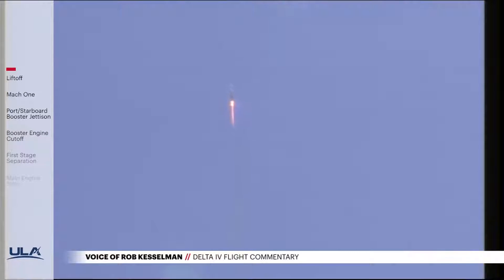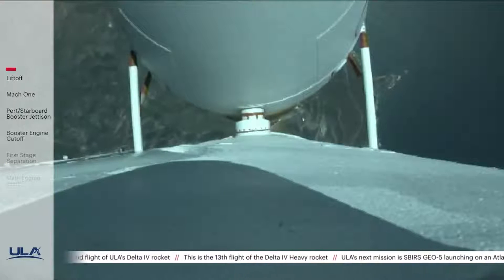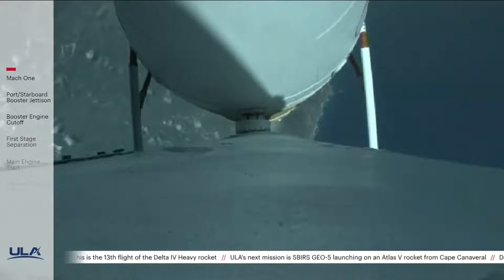Now 50 seconds into flight, vehicle is three miles in altitude, five miles downrange distance, traveling at 970 miles per hour. All vehicle systems look good at this time. Now T plus 80 seconds, vehicle is now passing through max-Q, maximum dynamic pressure. Mach 1 — vehicle is now supersonic. All three RS-68 engines look healthy at this time.